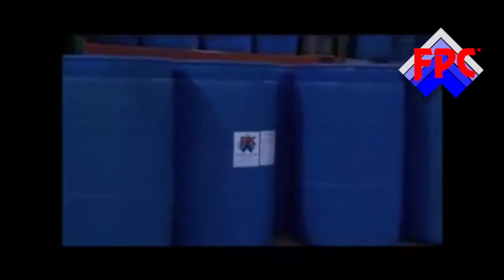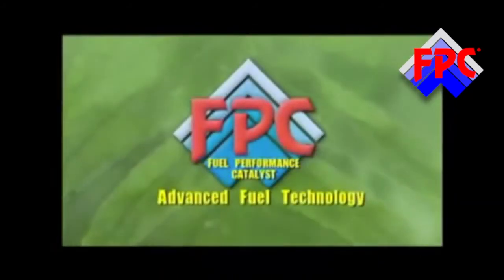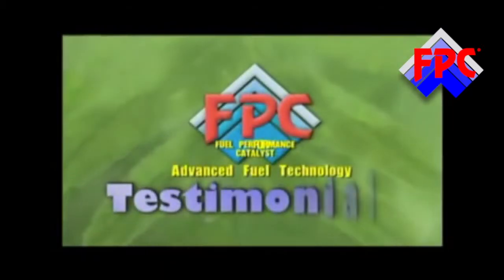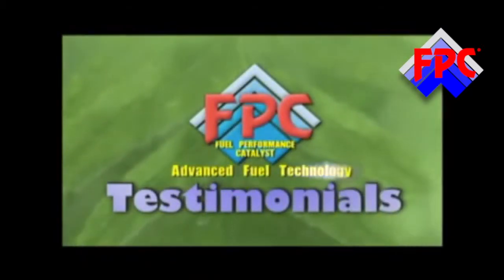FPC provides the all-in-one solution, and it's literally arrived in the marketplace at the proper time. Now is the right time for FPC.